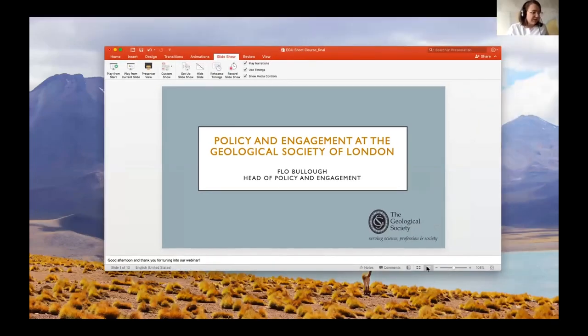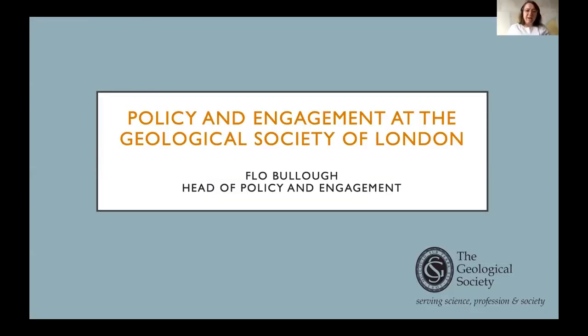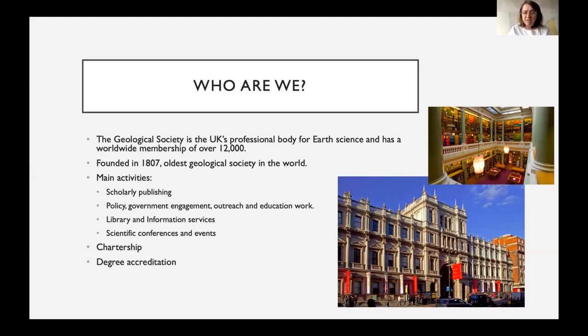Hello everyone. My name is Flo Below and I'm the Head of Policy and Engagement at the Geological Society of London. We are the UK's professional body for earth science, with a worldwide membership of over 12,000 people. Founded in 1807, we are the oldest geological society in the world. We are normally housed in our offices on Piccadilly in London. Our activities include scholarly publishing, education outreach and policy work, professional chartership, and accrediting degree courses in the UK, as well as hosting member-led scientific conferences and careers fairs.